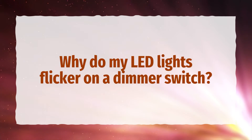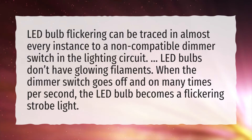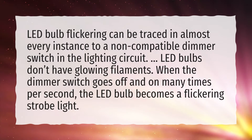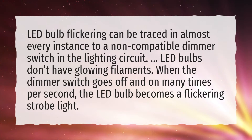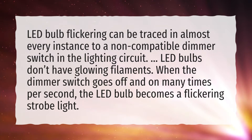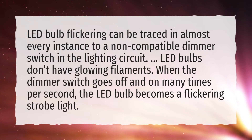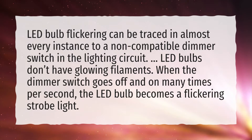Why do my LED lights flicker on a dimmer switch? LED bulb flickering can be traced in almost every instance to a non-compatible dimmer switch in the lighting circuit. LED bulbs don't have glowing filaments. When the dimmer switch goes off and on many times per second, the LED bulb becomes a flickering strobe light.